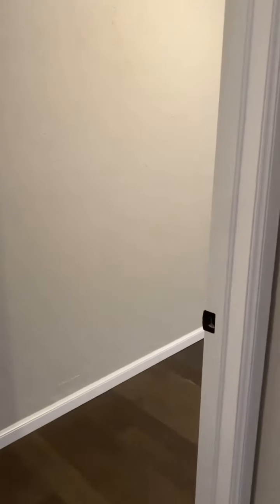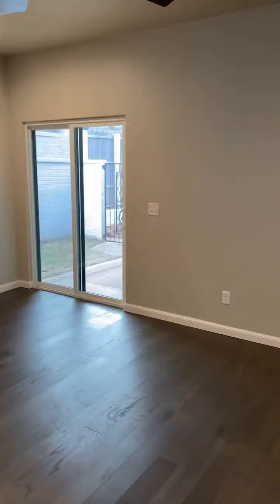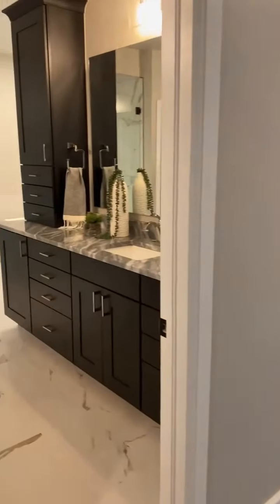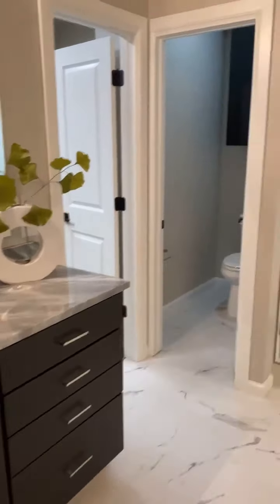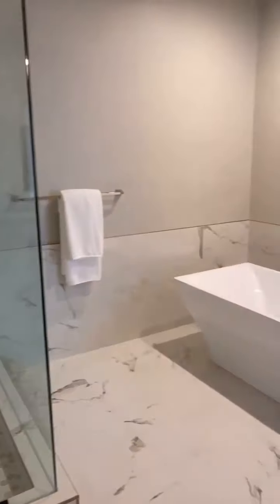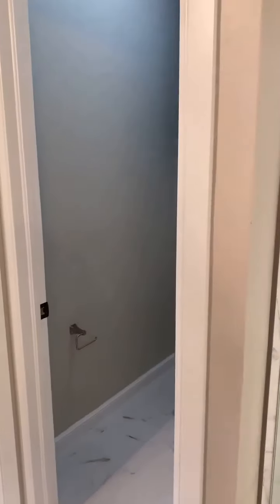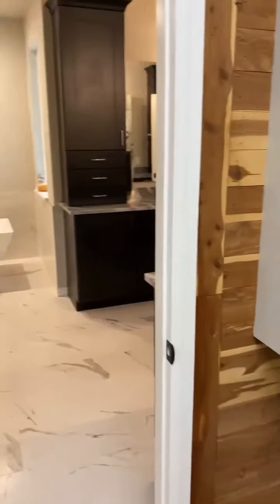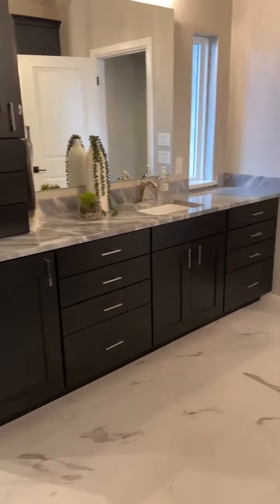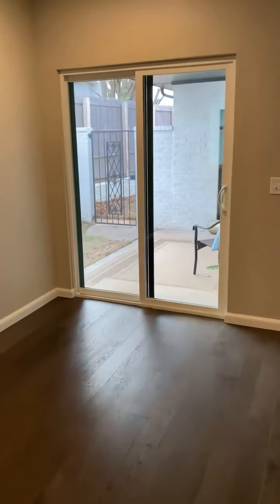Down its own private hallway, you will find the main bedroom and a stunning main bath featuring marble countertop vanities, porcelain tile flooring, soaking tub, walk-in shower, and walk-in cedar-lined closet. No detail has been left undone in this room. Right off the main bedroom, you have access to a private patio, great for morning coffee.